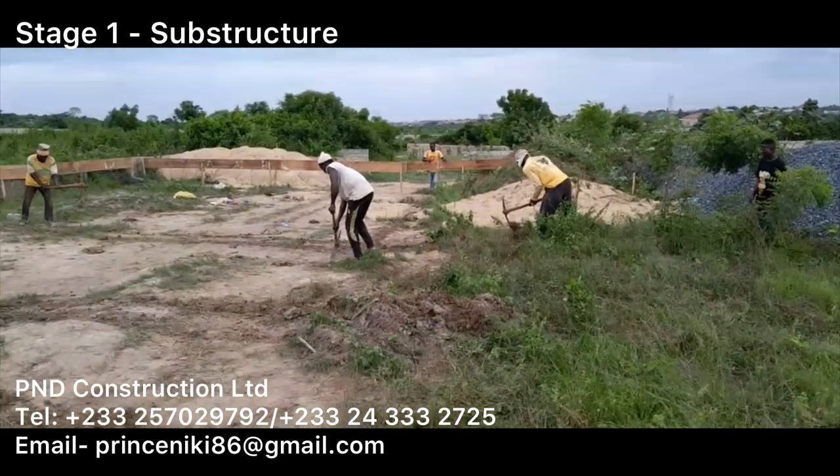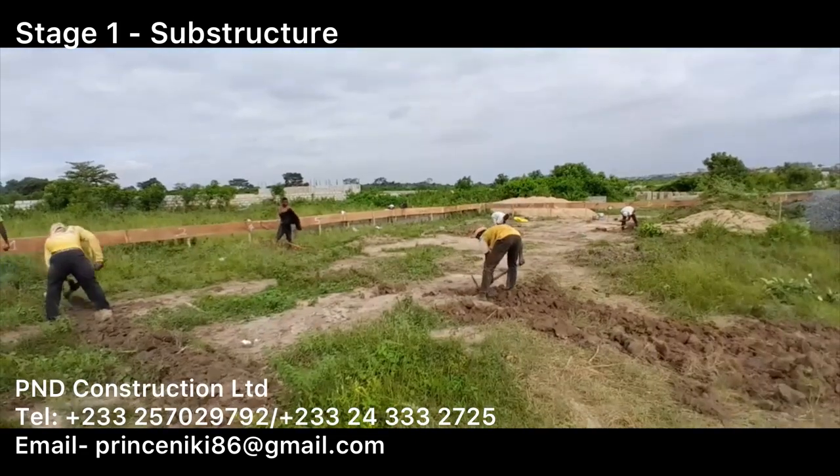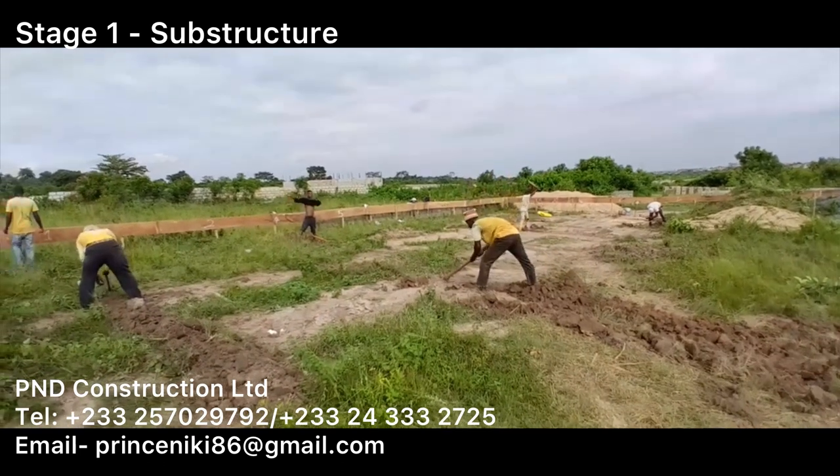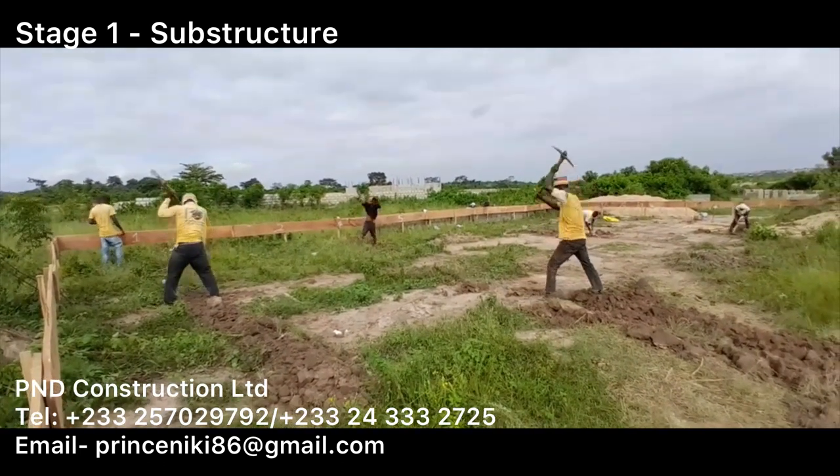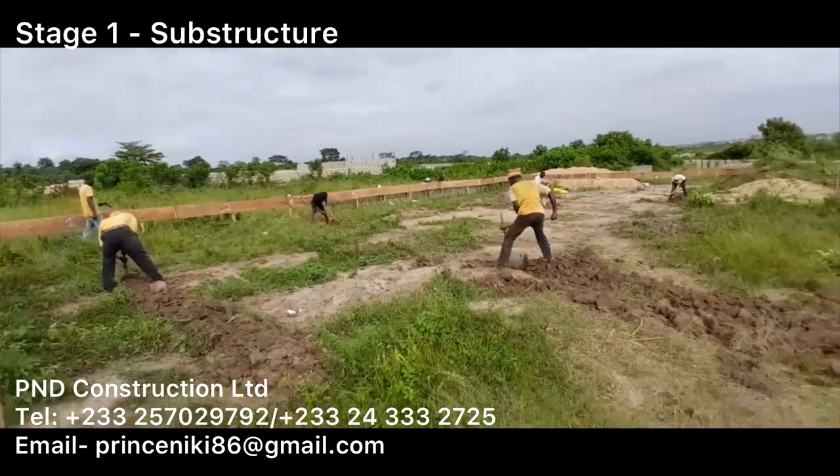Let us know below how you're getting on with your own projects. It's been a while since we've posted any video on our own journey, but we're excited to see upcoming new projects building in Ghana.